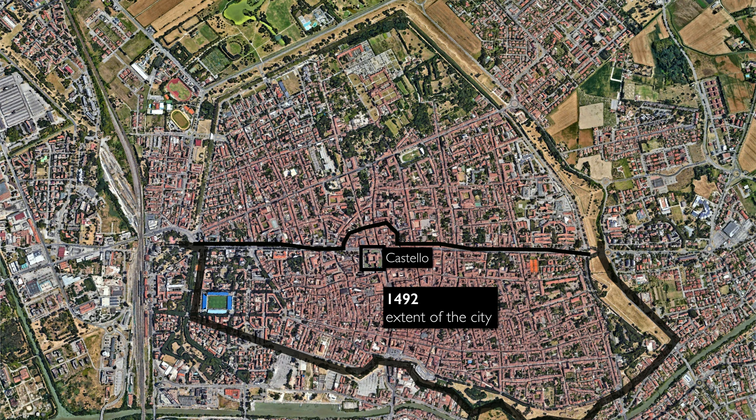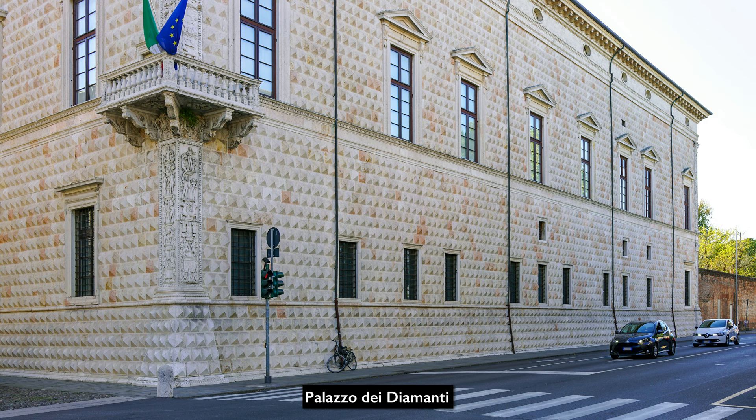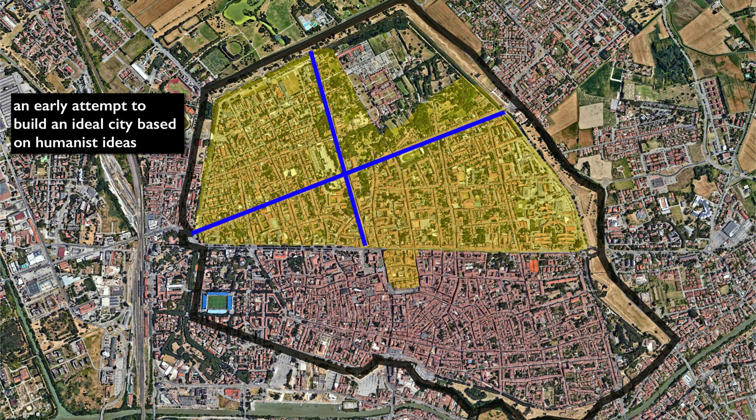Beginning in 1492, Ercole d'Este and his architect Biagio Rossetti began transforming this part of the Ferrarese territory — previously outside the city center — into a new addition with straight streets, imposing buildings, and structures meant to amplify the prestige of the Este family. Many scholars see this as perhaps our first example of urban planning, making Ferrara one of the first modern cities of Europe.